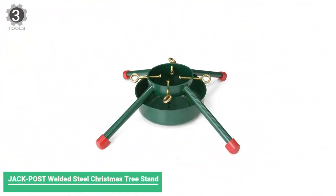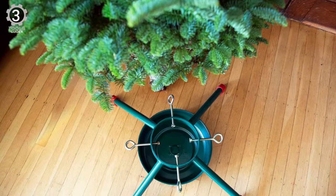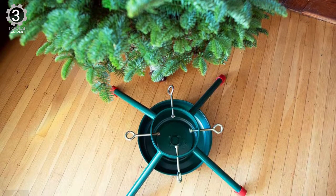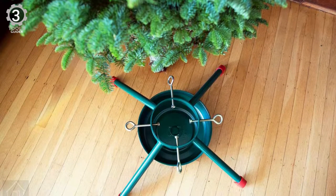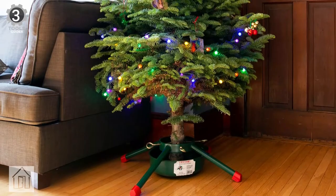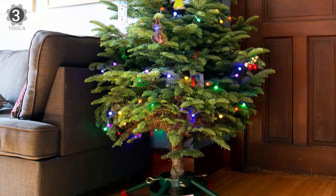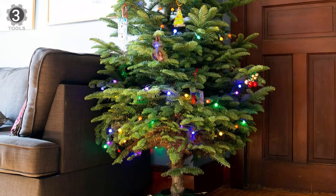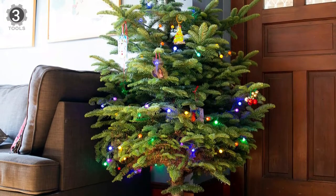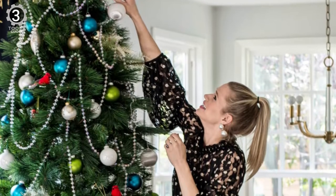Number 3: Jack Post Welded Steel Christmas Tree Stand. The Jack Post Welded Steel Christmas Tree Stand features a holly jolly color palette and can support large trees with its t-nut tipped eye bolt design and 1.7-gallon water reservoir. It also has a steel spike base and budge-proof tubular steel legs for added stability. Made of steel for long-lasting use, this welded steel stand supports grand spruces up to 12 feet tall and 6.5 inches in diameter.